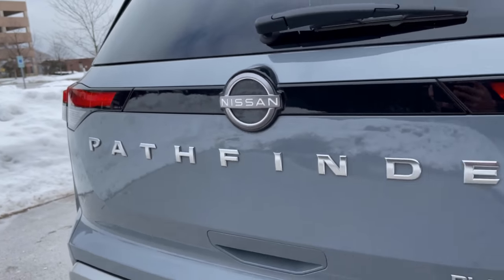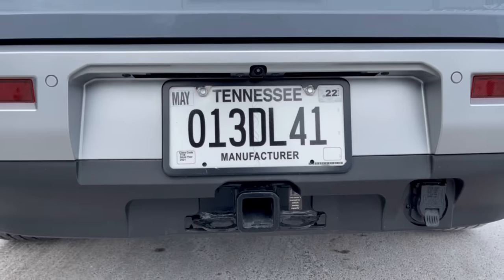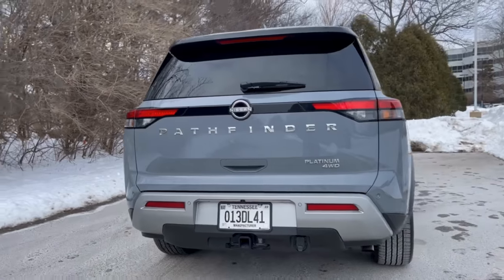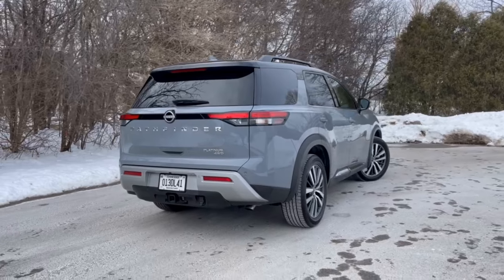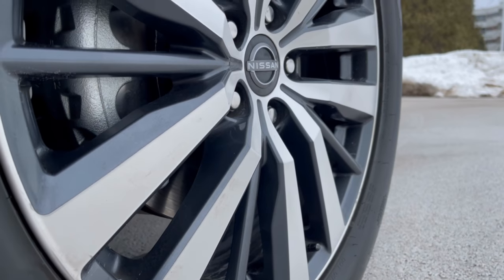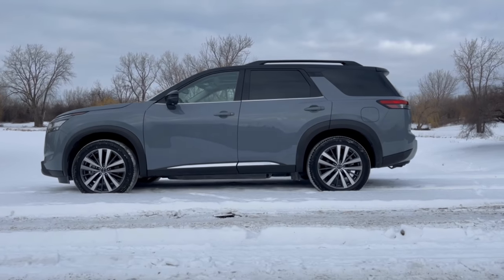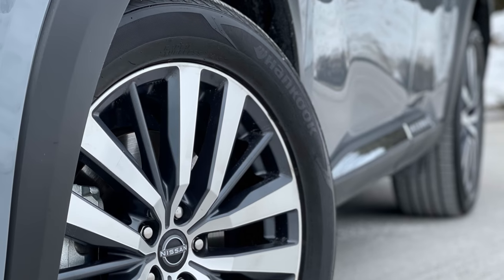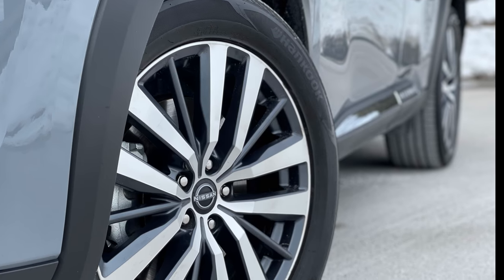Around back, Nissan adopts the trend of spelling out the model name across the hatch, and it does it better than most. The license plate position has dropped to the bumper and LED tail lights have a horizontal blocky feel that connect to the new Nissan emblem at the center. Either 18 or 20-inch wheels are available in a variety of finishes. This one is equipped with the 20-inch wheels in a machined aluminum alloy with dark metallic gray finish. Both sizes pair with all-season tires that include a tire pressure monitoring system and a temporary spare.